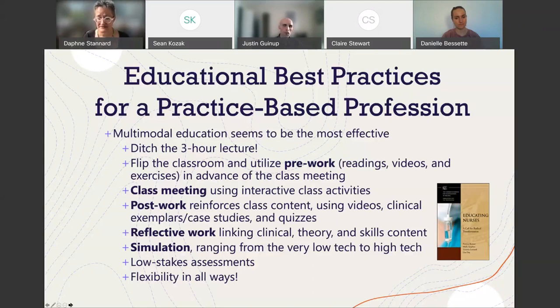Pre-work prepares the learner for what you're going to cover that day. The class meeting is when you use your intellectual capital as the expert, using interactive class activities that reinforce what the learner learned through pre-work. Post-work then reinforces class content using videos, clinical exemplars, case studies, and quizzes — different ways of approaching that content in a multimodal method, with different families and different mechanisms of action.